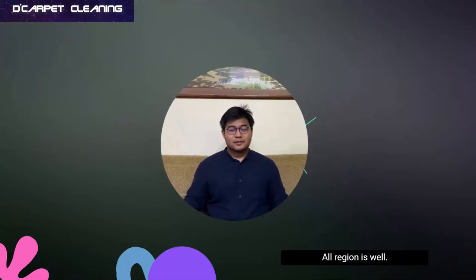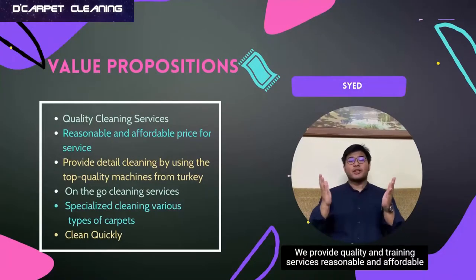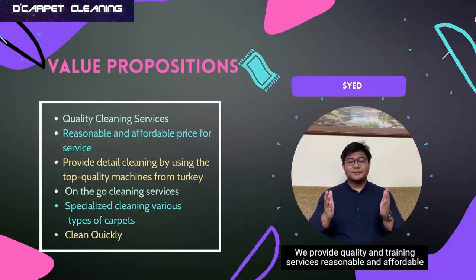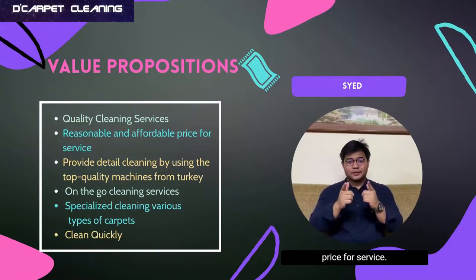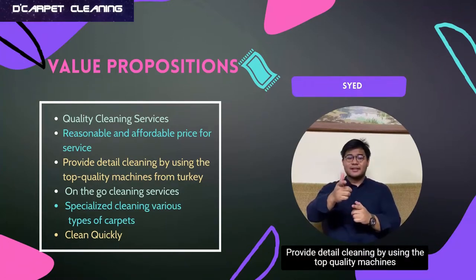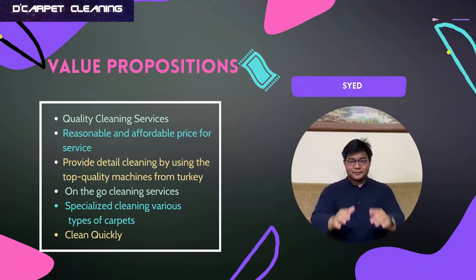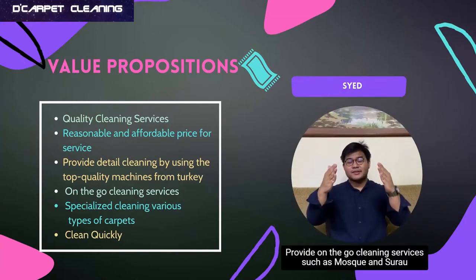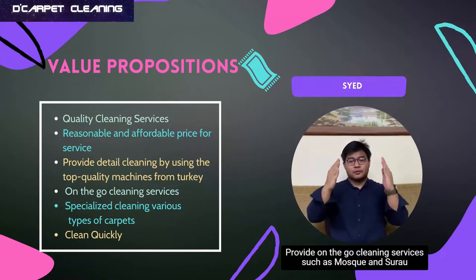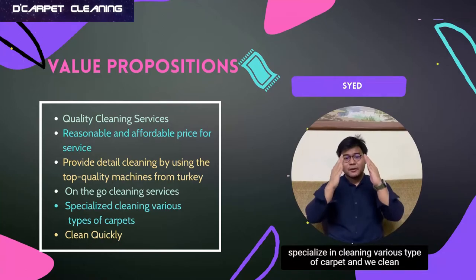All regions are welcome. Besides that, the next element is value proposition. We provide quality cleaning services at a reasonable and affordable price. We provide detailed cleaning by using top quality machines from Turkey. We also provide on-the-go cleaning services such as Mosques and Surau, and we specialize in cleaning various types of carpets quickly.